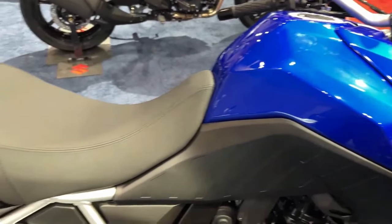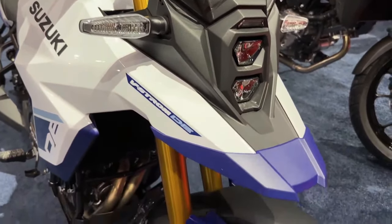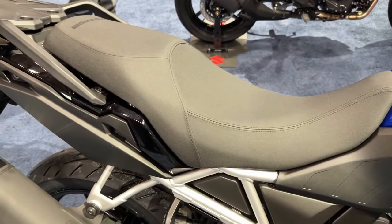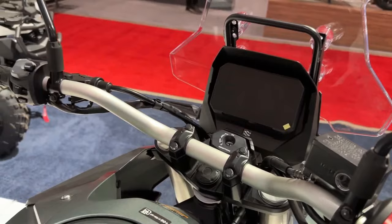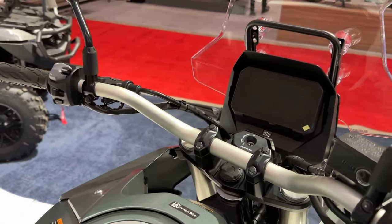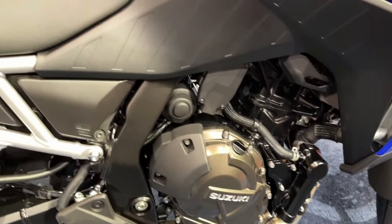The 2024 V-Strom 800 rides on Showa Separate Function Fork big piston front forks and a Showa rear shock absorber with remote preload adjustability. Its braking hardware comprises dual 310mm front discs and a single 260mm rear disc with ABS.